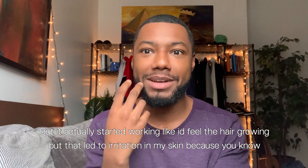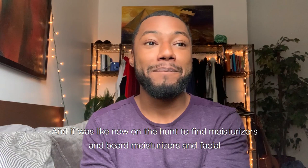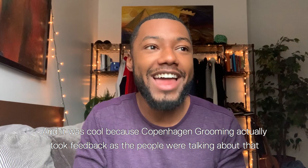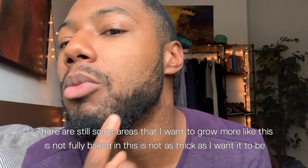It actually started working. I'd feel the hair growing, but that led to irritation in my skin — because when hair grows, it itches. I was on the hunt to find moisturizers, beard moisturizers, facial moisturizers, to get rid of that irritation. Copenhagen Grooming actually took feedback about that and introduced a facial moisturizer to help deal with the itchiness, as well as a beard moisturizer to help the growing hair be more moisturized, thick, and healthy.